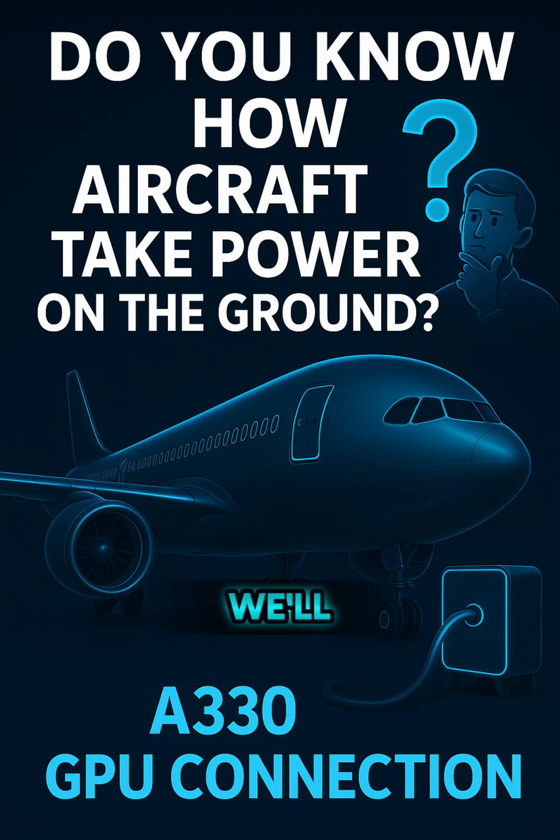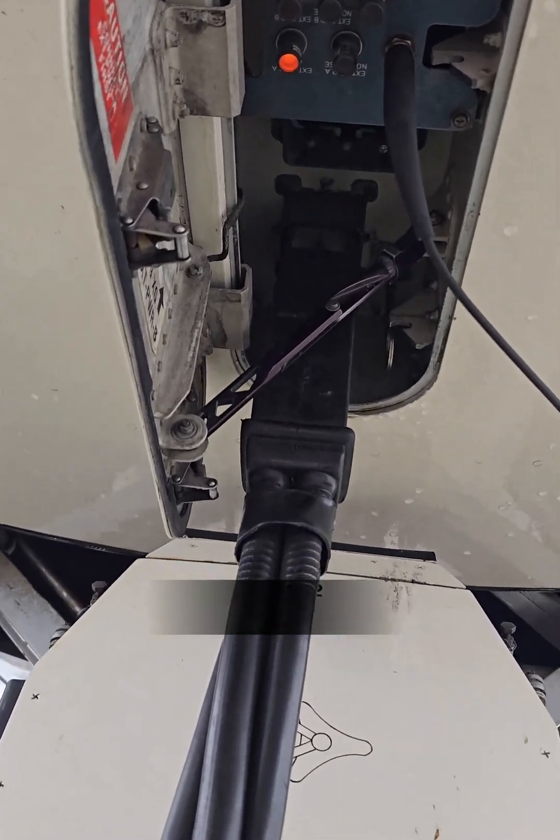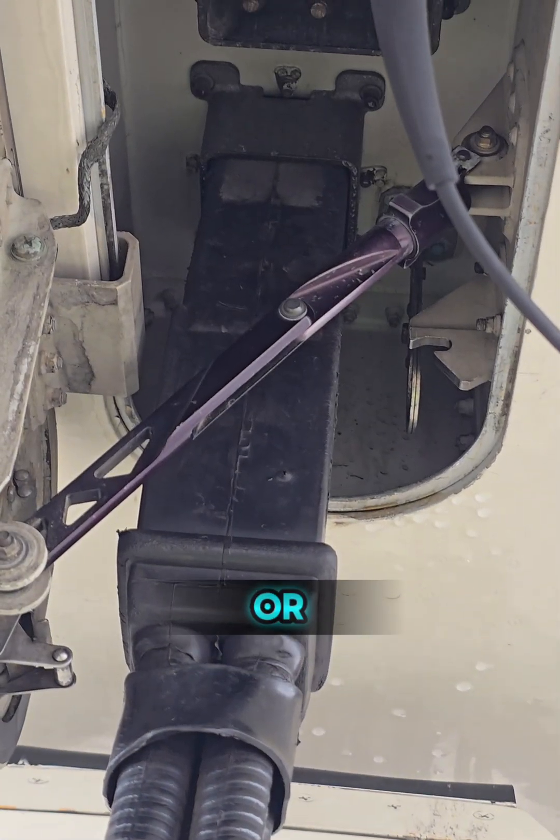Hello everyone! Today we'll learn how aircraft get power on the ground. Here we have an Airbus A330 on the ground, connected to a ground power unit, or GPU.